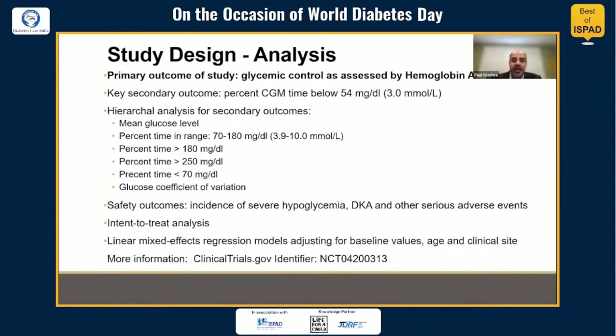For the statistical analysis, the primary outcome was glycemic control as assessed by hemoglobin A1C. The key secondary outcome was percent CGM time below 54 mg/dL. The analysis for secondary outcomes used a hierarchical approach — if the top variable was significant, the analysis continued to the next variable, but stopped at any non-significant result. Safety outcomes included incidents of severe hypoglycemia, DKA, and other serious events. An intention-to-treat analysis was used with linear mixed effects regression models adjusting for baseline values, age, and clinical site.